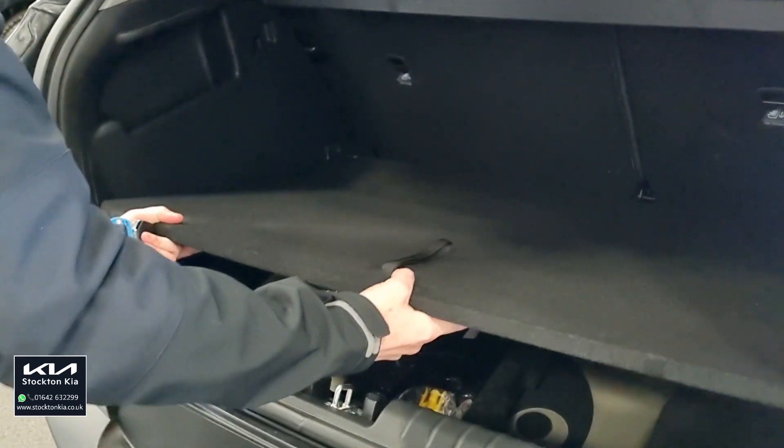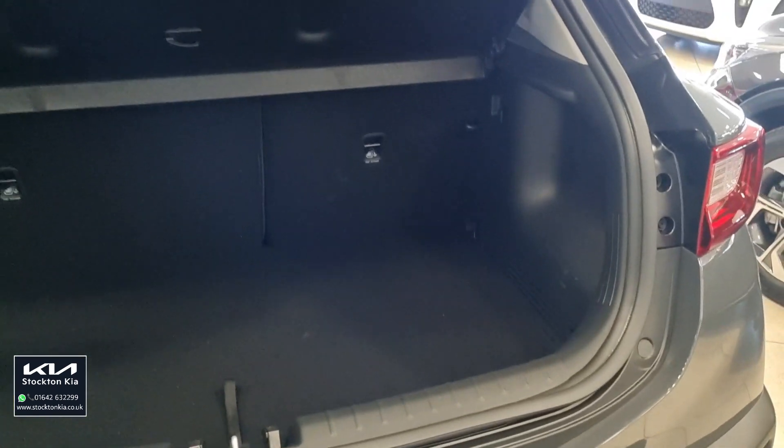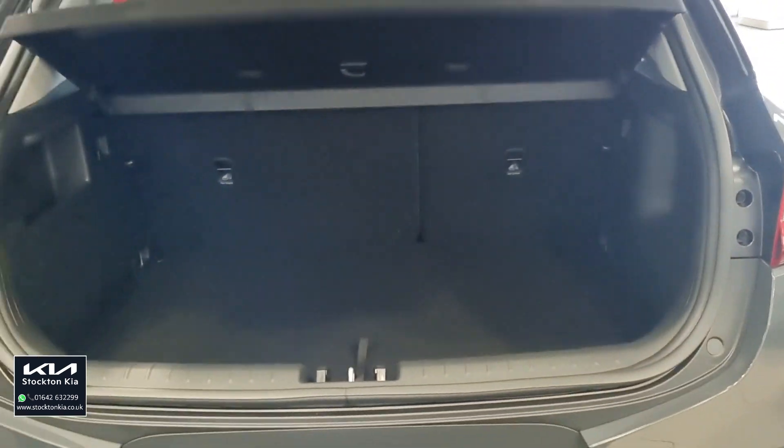I'm going to demonstrate how straightforward it is. Less than five seconds, you can raise the boot up. So there's a slight lip here but it brings everything up a bit more. So if you're wanting something with a bit more easy access, you've got that feature, you've got that option.